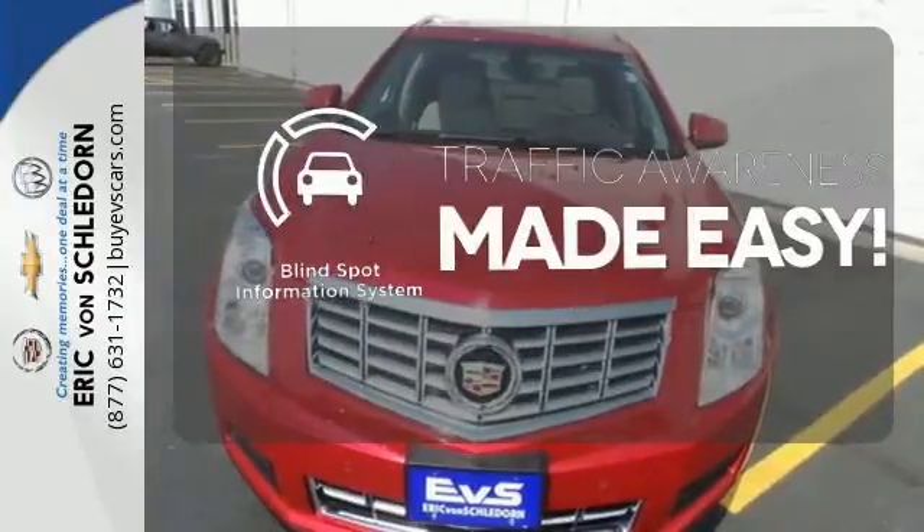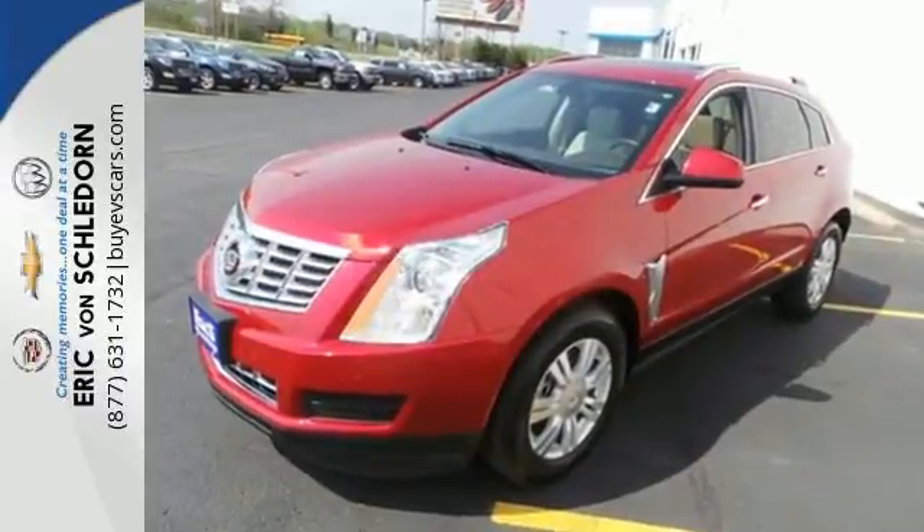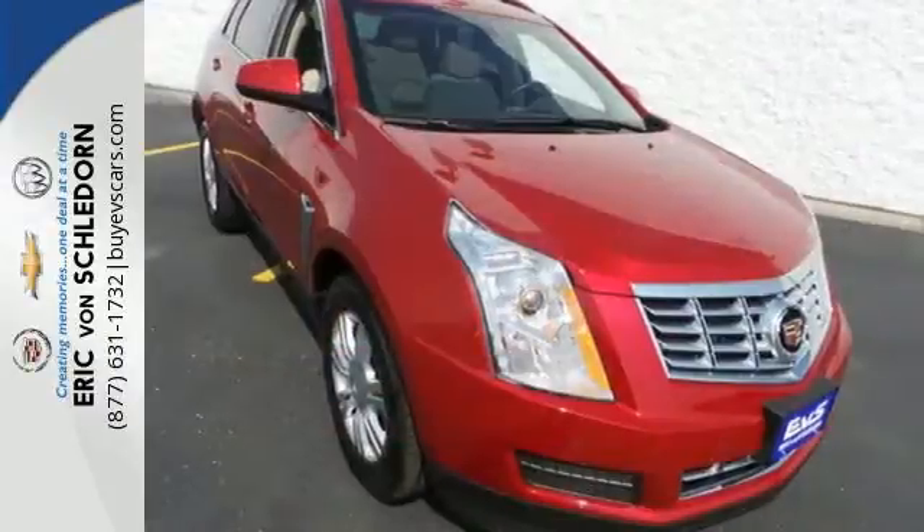The Blind Spot Indicator helps you maneuver through traffic. This SRX is functional and feature-packed. Take it for a drive today.